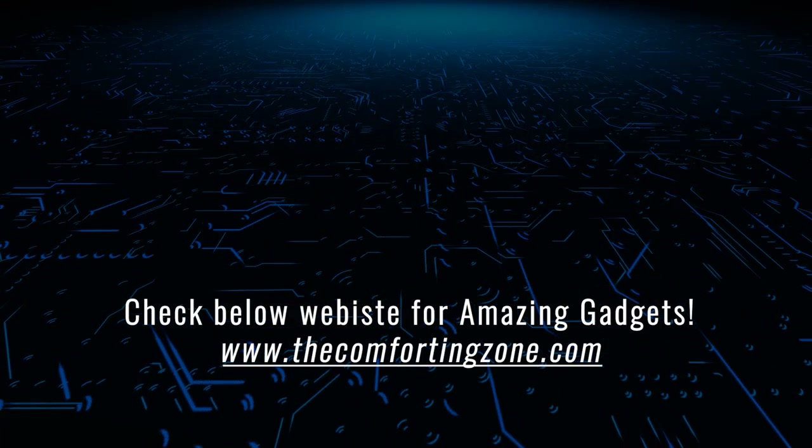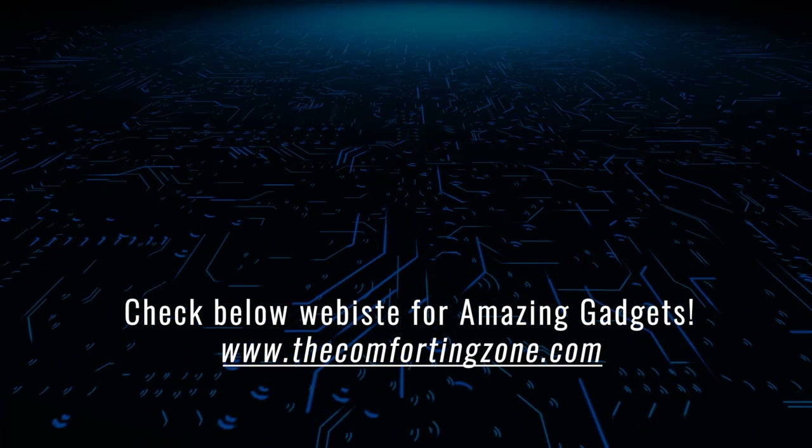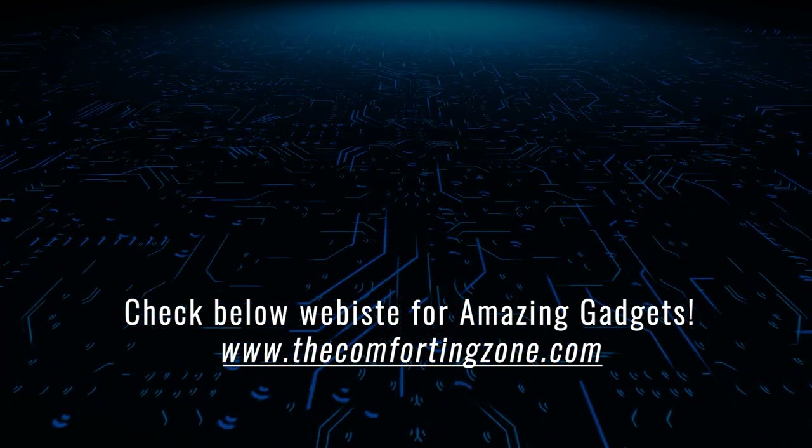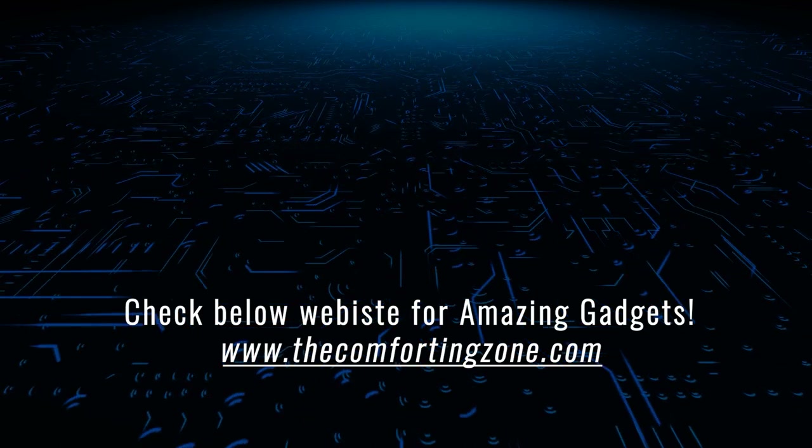Thanks for watching. You can buy these products using my links — all the product links are mentioned in the video description. Let's meet again in the next video.